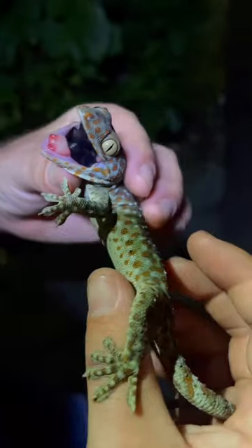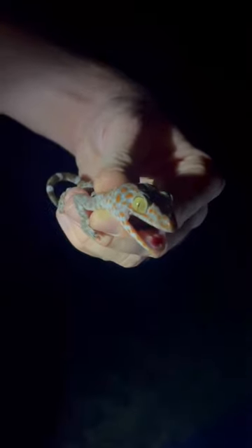Another non-native species that comes from Asia is the tokay gecko. These guys can be found in the Florida Keys and in isolated populations across South Florida.